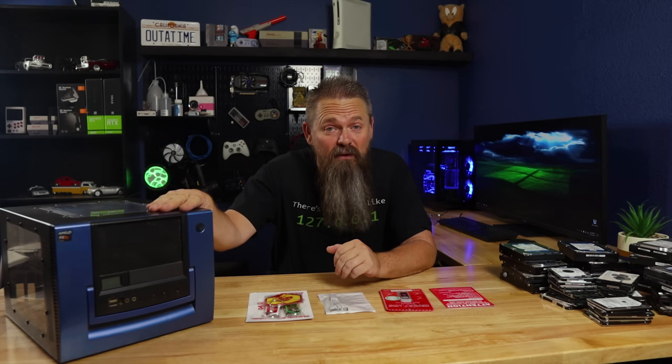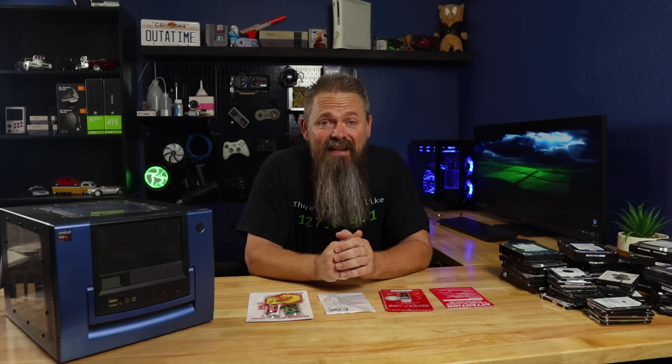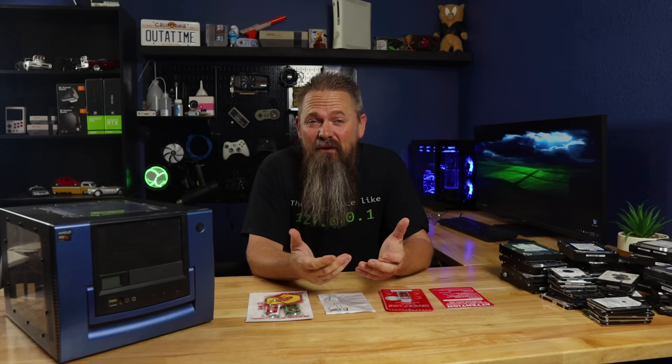So, you have a computer that you're ready to retire. This has been a great system for many years, but it's just too old and not worth updating. We've all been there.